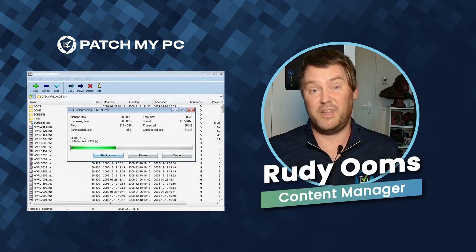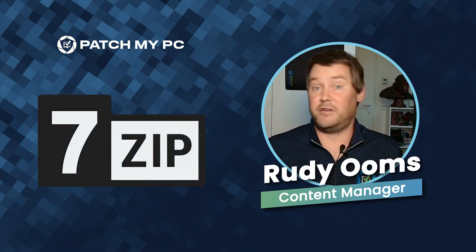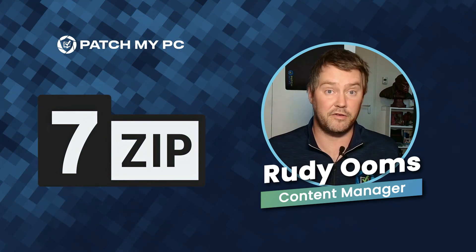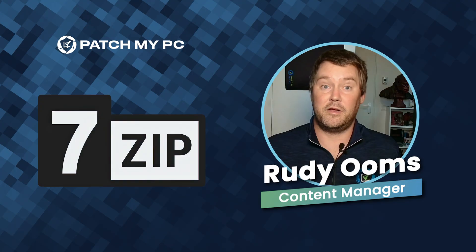And if you didn't update it to the latest version, it's vulnerable. Let's be honest: 7-Zip is everywhere — dev machines, build systems, packaging tools — most of them installed and forgotten.